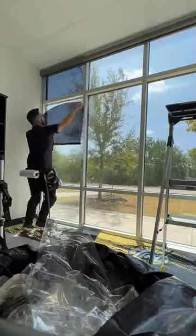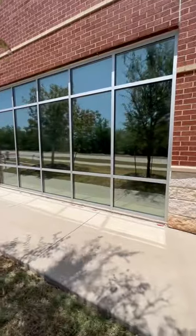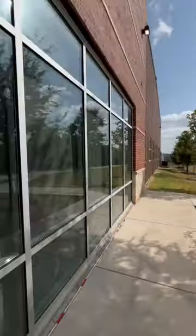Texas Squeegee back again with another one-side mirror tint — where from the outside you can't see in, but from the inside you can still see out. This time I'm in Austin, Texas, because we got hired to tint these office windows.